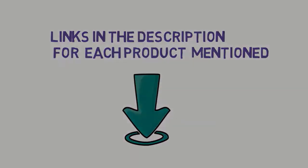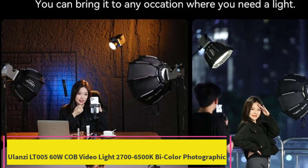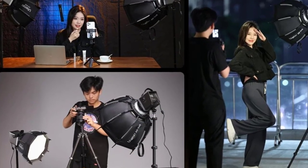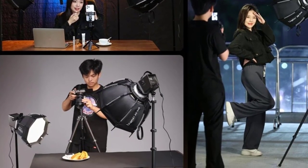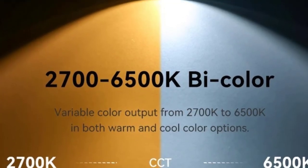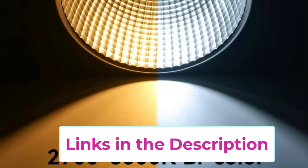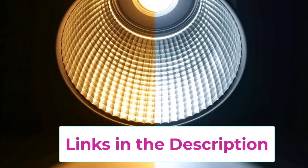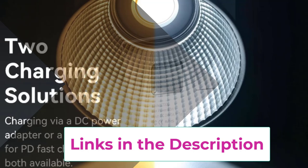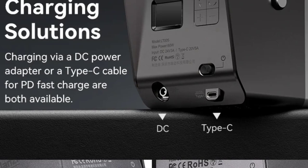Top 1: Ulanzi LT005 60W COB Video Light, 2700-6500K Bicolor Photographic. The Ulanzi LT005 60W COB Video Light is a versatile and powerful lighting solution designed for photography, videography, and live streaming. Its 60W COB (chip-on-board) LED light provides strong, stable illumination with adjustable color temperatures ranging from 2700K to 6500K.